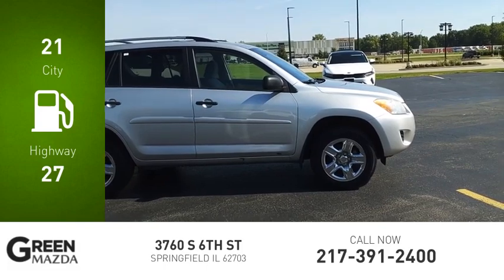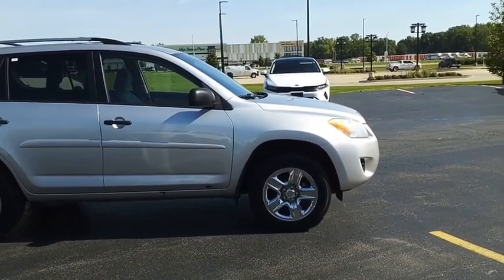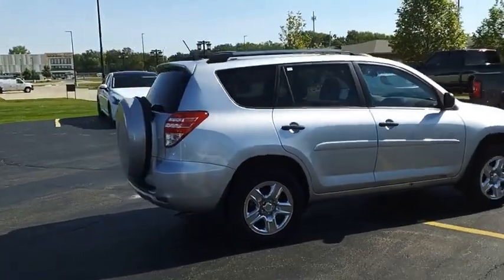Great fuel efficiency saves you money by requiring fewer trips to the gas station. The RAV4 is one of the most fuel-efficient SUVs in its class.